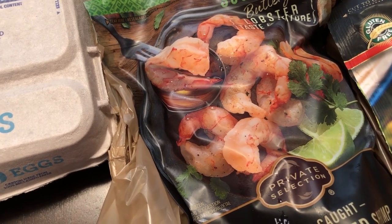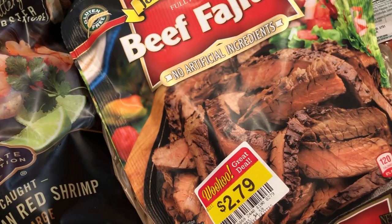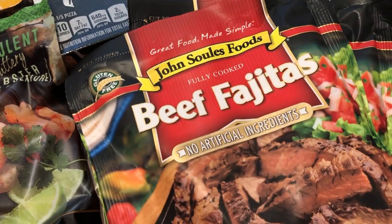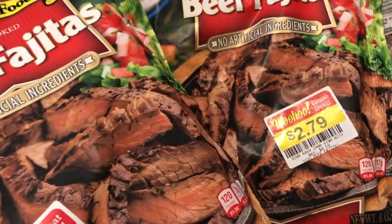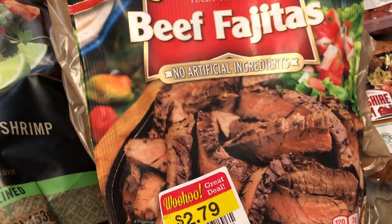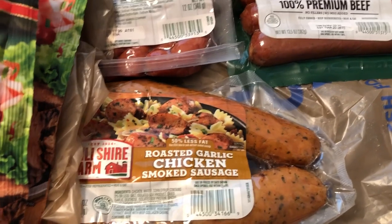I saw this John Soltz fajita steak meat on sale as well and grabbed two packages. It was on sale for half price at $2.79 per package. I plan on making quesadillas one day with that.